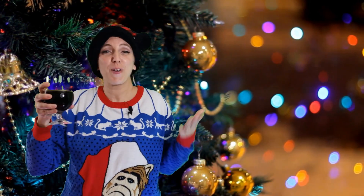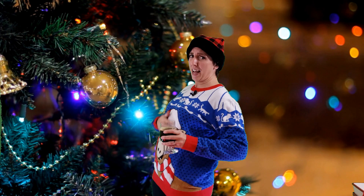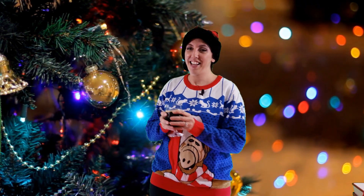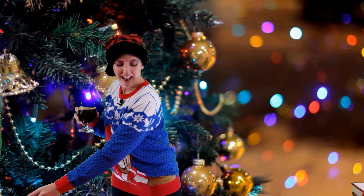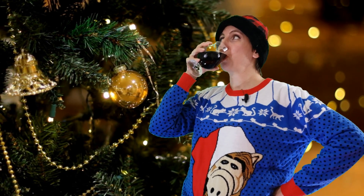Drink the beer with Christmas dinner, fa-la-la-la-la, la-la-la-la. This season won't make us thinner, fa-la-la-la-la, la-la-la-la. Sip a stout, then have a porter, fa-la-la-la-la-la-la-la. Drink them down in any order, fa-la-la-la-la, la-la-la-la.